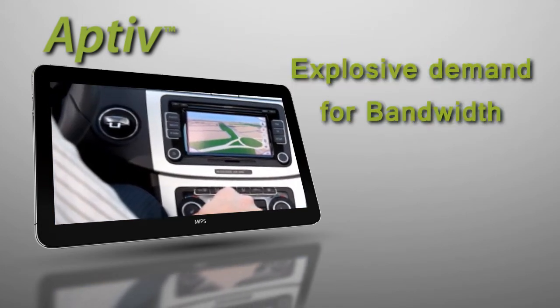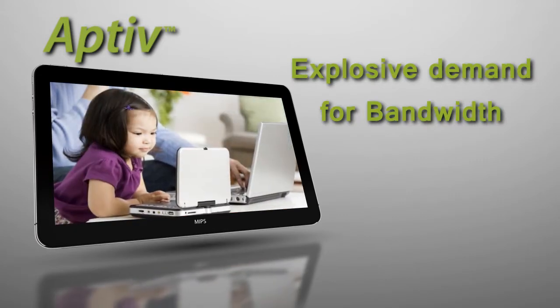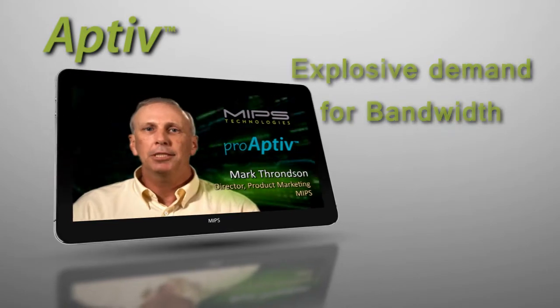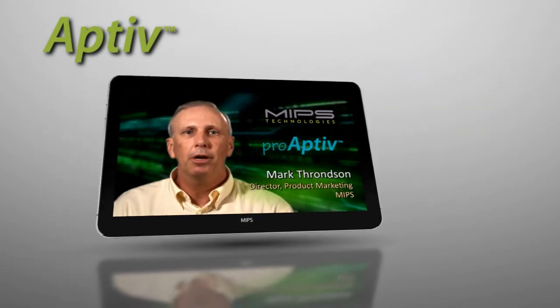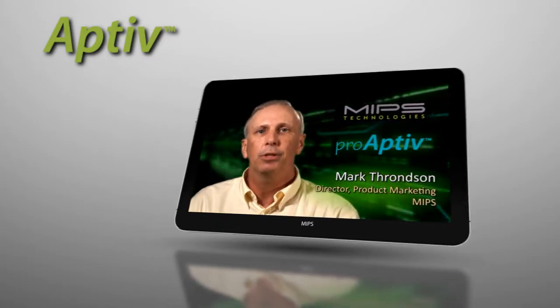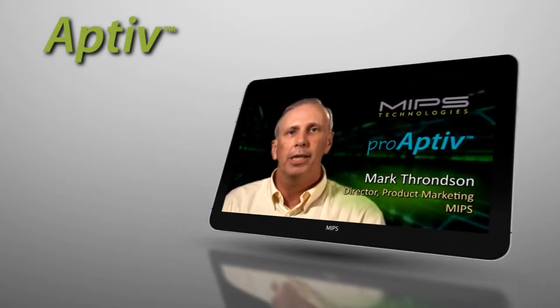This rapid increase of connected devices that can be used literally anytime, anywhere, and on any content, is fueling an explosive demand for bandwidth. And MIPS-based SOCs are regularly called upon to meet this challenge as well, playing a key role in satisfying the bandwidth demand throughout the worldwide network backbone.